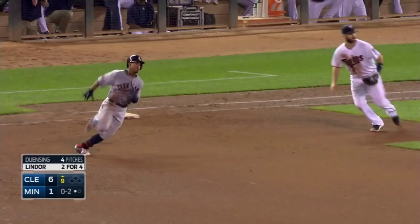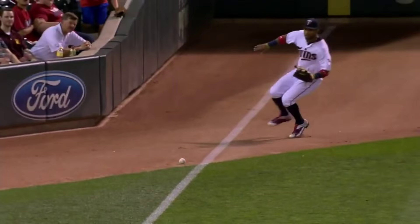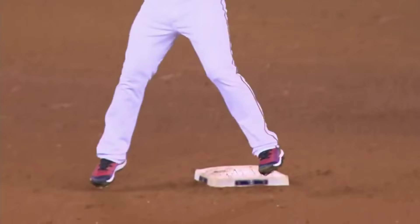And now that ball gets by, down the line. See if they run on Rosario. He's going to try. What a perfect throw.